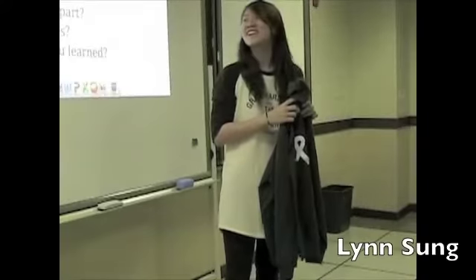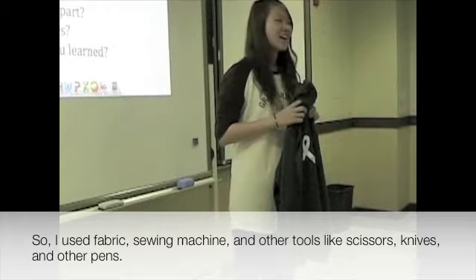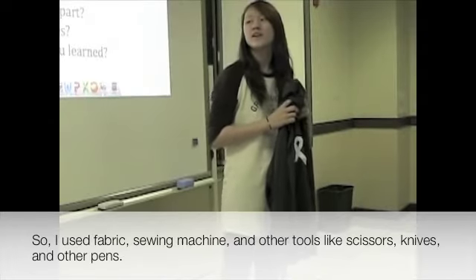Hello, my name is Lynn. I made a hoodie for my client, Esther. I used dye-batted fabric, a sewing machine, and other tools like scissors, knives, and pins.